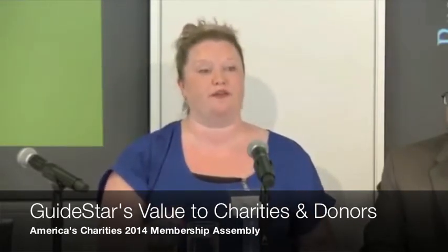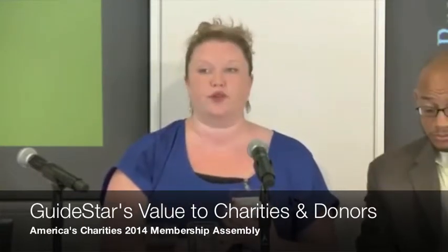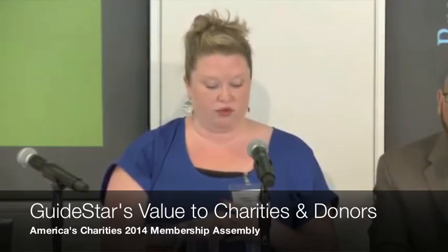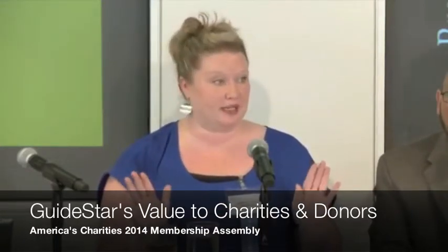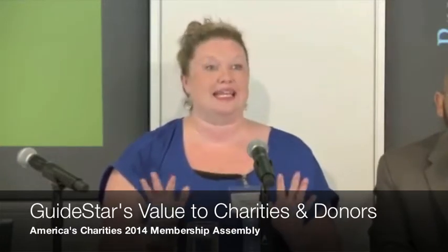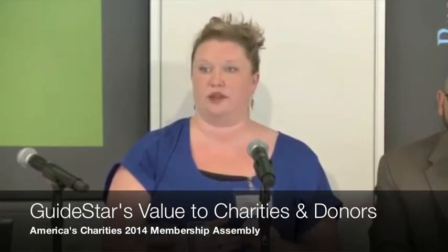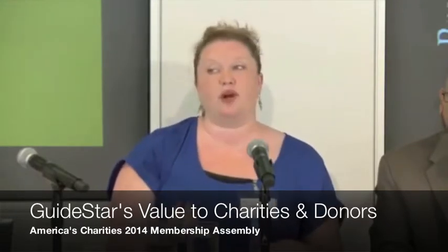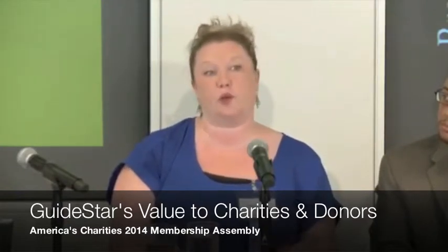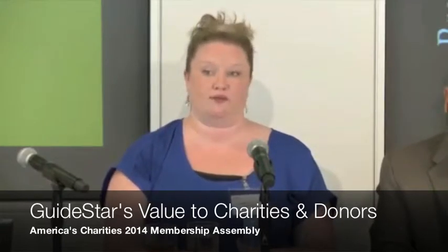We also give you a bunch of benefits. You can improve your search engine optimization on Google. If you lose your tax-exempt status — God forbid — or if we receive your 990 from the IRS, you can actually set up nonprofit alerts and we'll send you an email. And we've partnered with a bunch of groups; grassroots.org is one, and they have free website hosting and a website builder. There's really great information there.